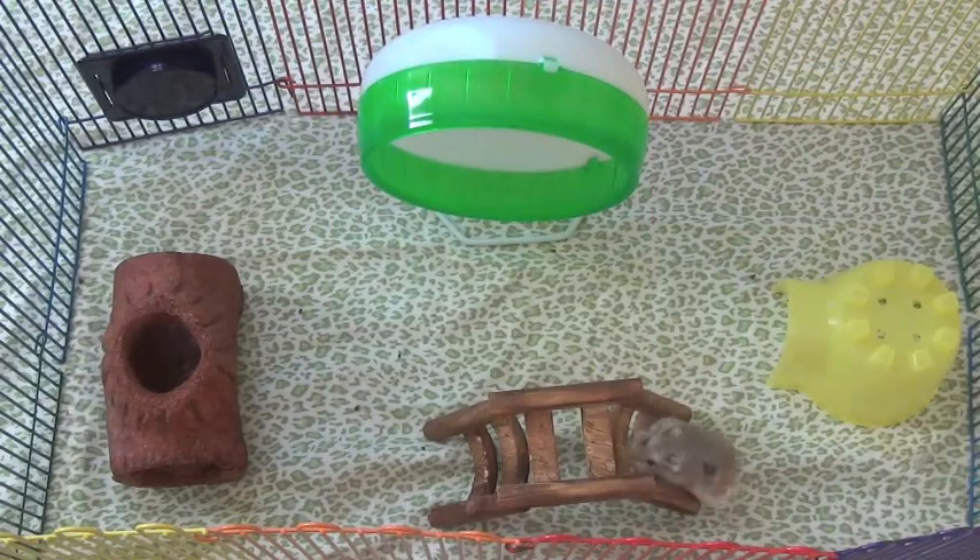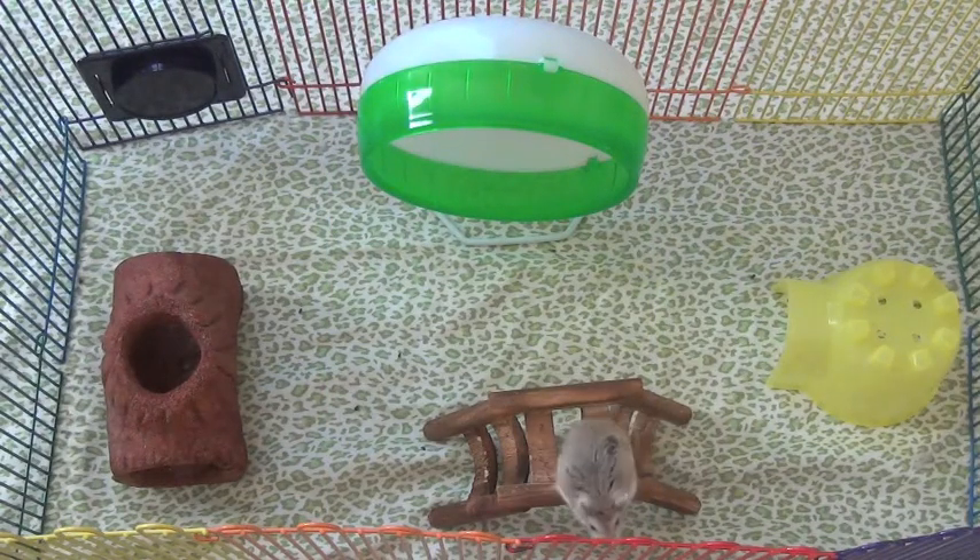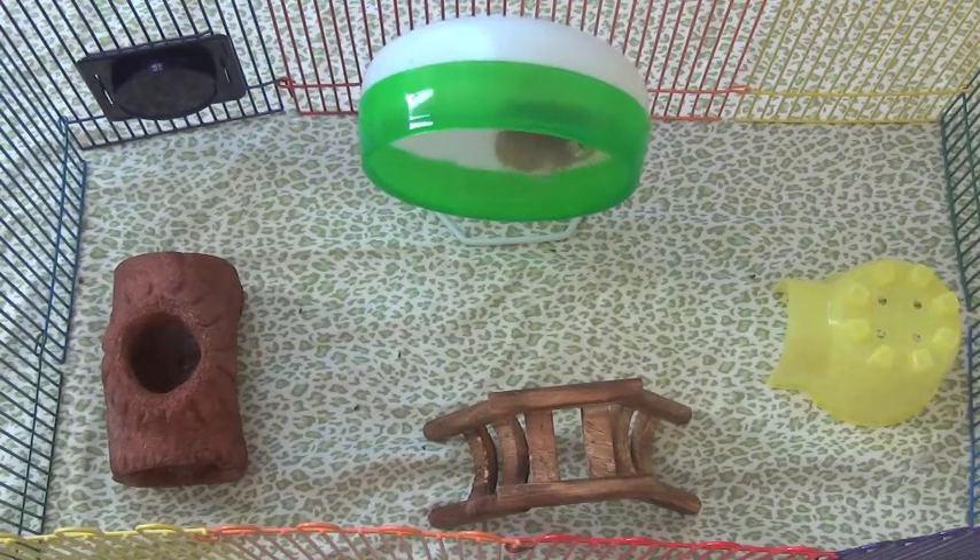Hey guys, today's video is going to be about how much it costs to take care of a hamster. So you want to buy a hamster and you don't know exactly how much it will cost — here's an expanded list.